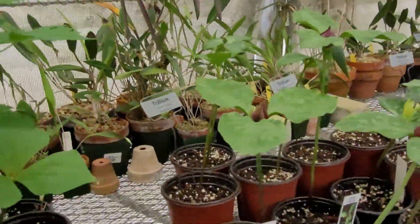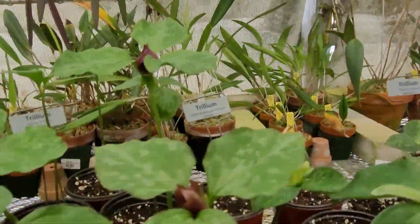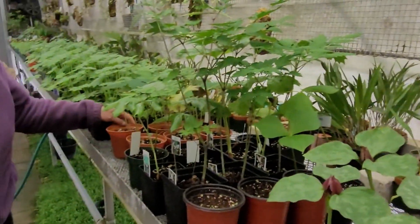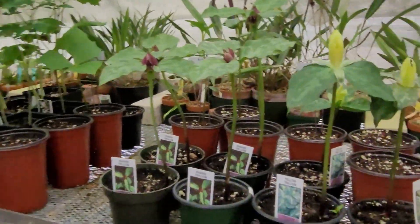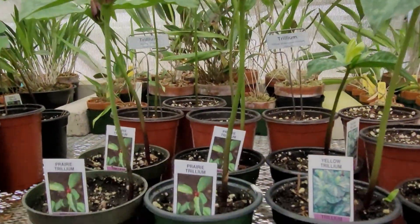And then here's some of the trilliums. I've got a bunch of different trilliums. I've got doll's eyes, may apples.